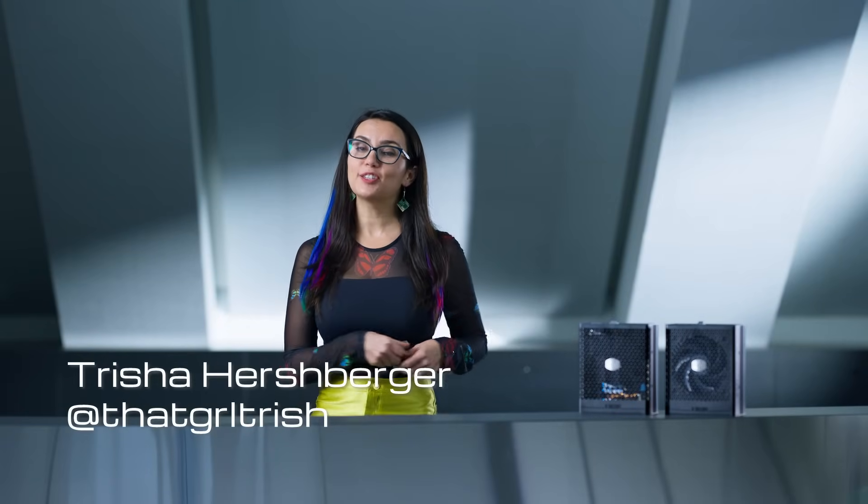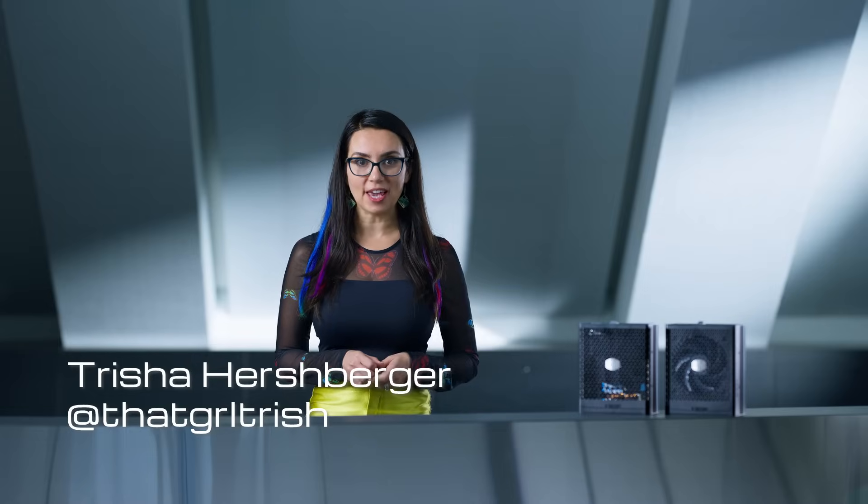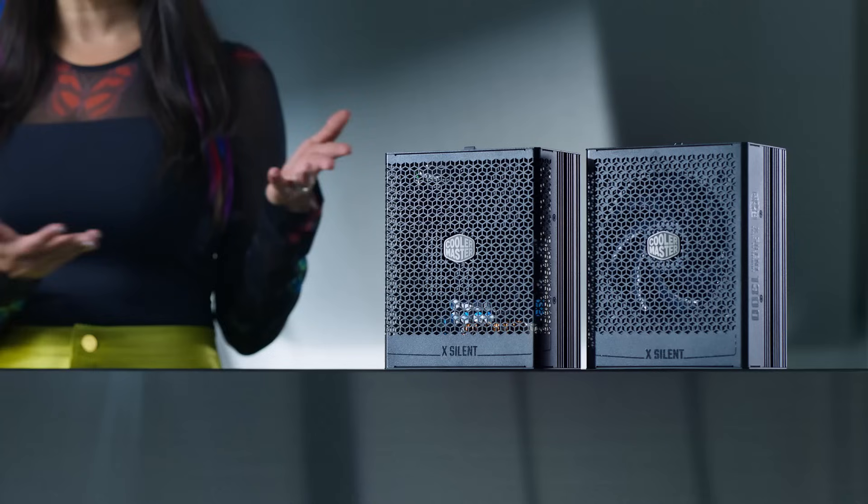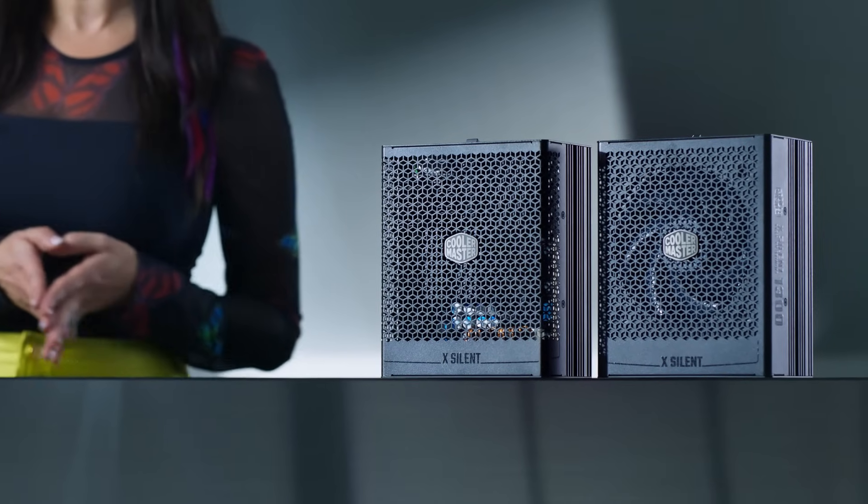Hello again CES enthusiasts. I'm Trish and next in our Cooler Master Tech Experience sneak peek, we're going to take a closer look at Cooler Master's X-Silent Series PSUs, providing a perfect blend of quiet efficiency and high performance technology.